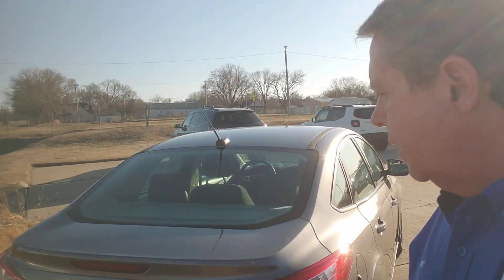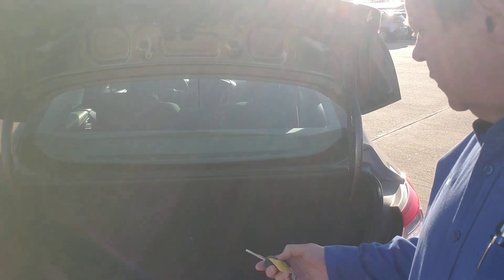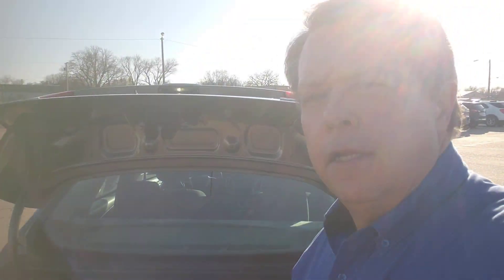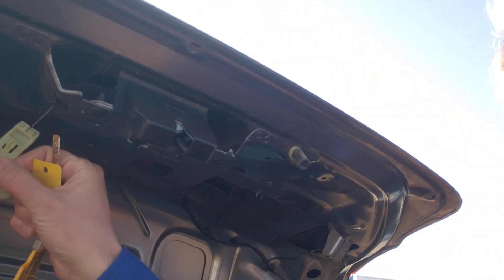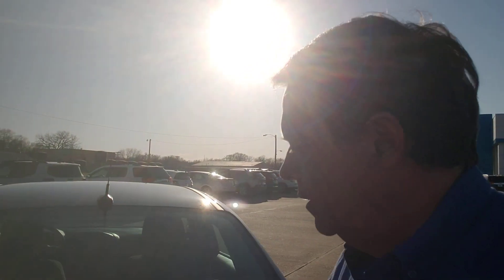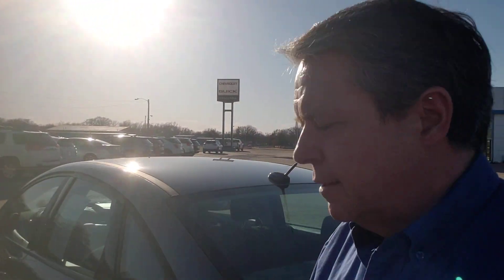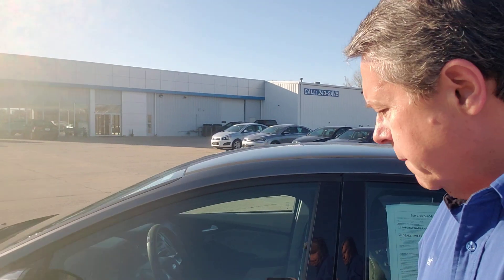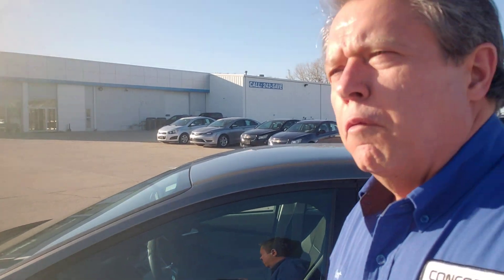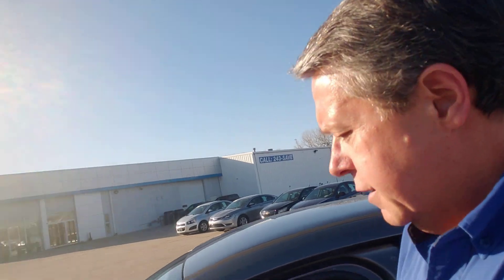Nice running little car. Push that trunk release twice — there you go, big old trunk in there. I would say it's a good two-body trunk. Now if they're still kicking they can get out, because here's a little lever that will pop that open. Yes folks, I do have a weird sense of humor, but it is a nice little car.